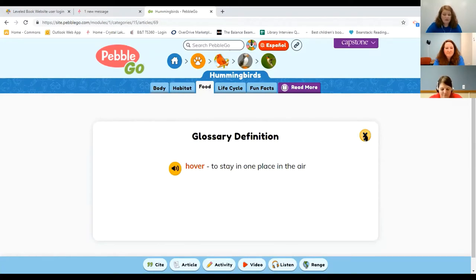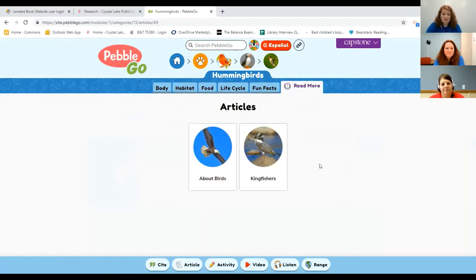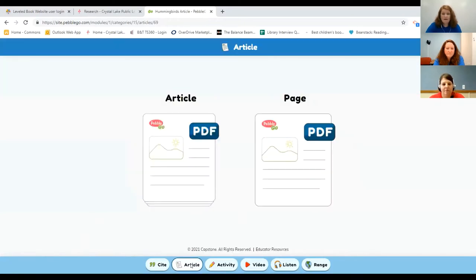Another great thing is that all articles in Pebble Go have similar information. Once you learn to navigate, you'll find the same structure — all wild animals have information on their body, habitat, food, and life cycle, plus some fun facts. There are also read more articles at the end of every article that will link to additional information within Pebble Go — so you don't have to worry about it redirecting to outside sources. There is also a basic citation you can access, and you can print out a PDF form of the article or just a single page.